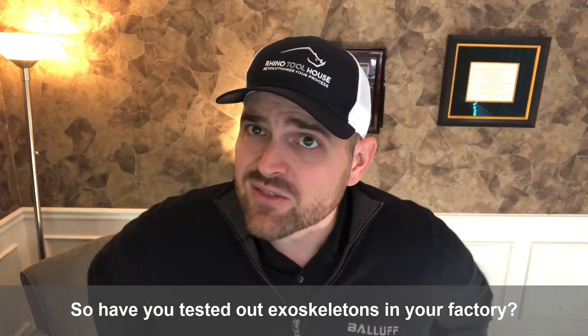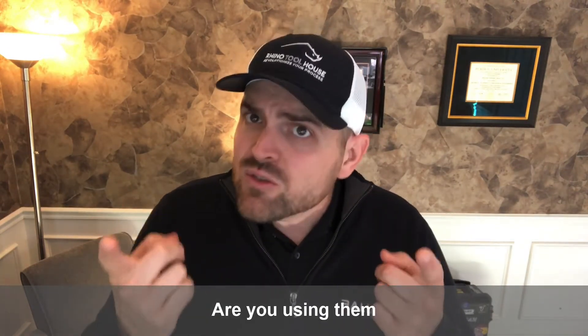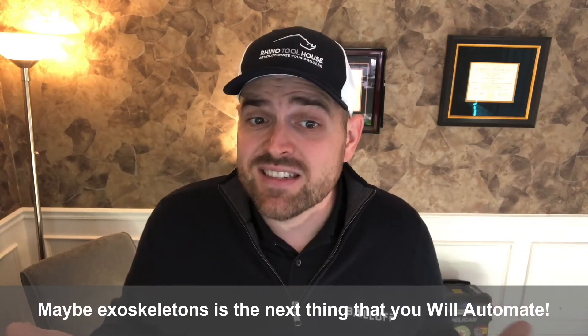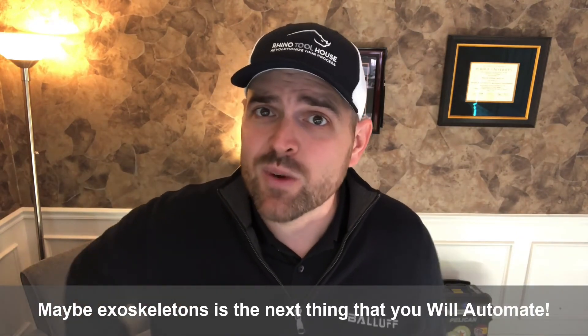So, have you tested out exoskeletons in your factory? Are you using them now? How's it going? Maybe exoskeletons is the next thing that you will automate.